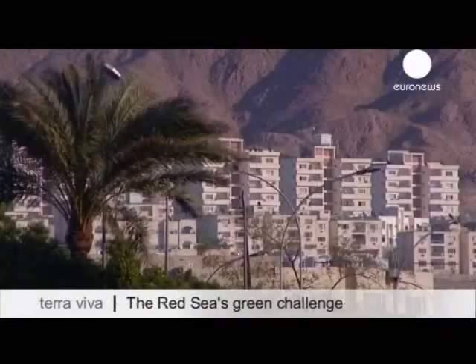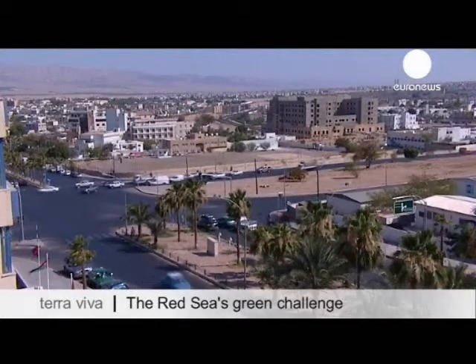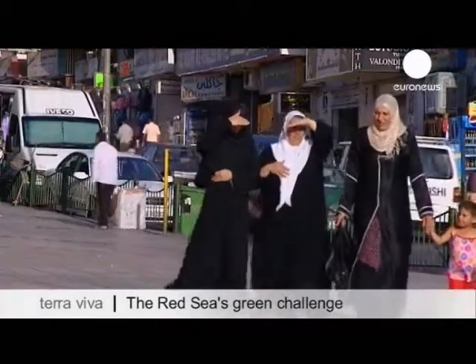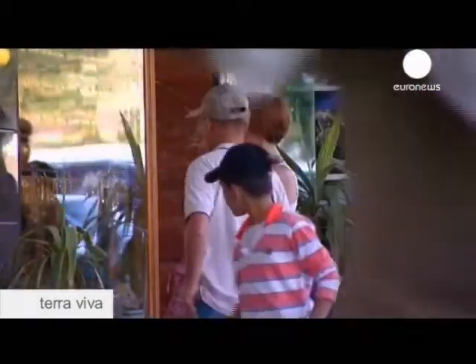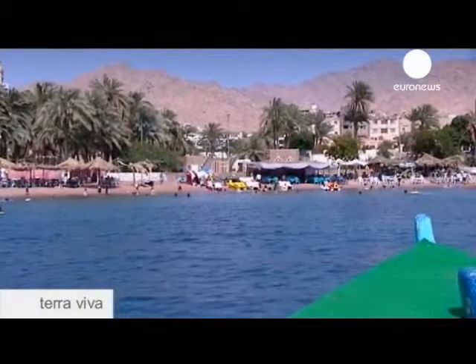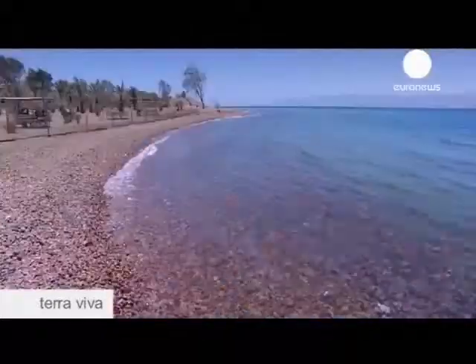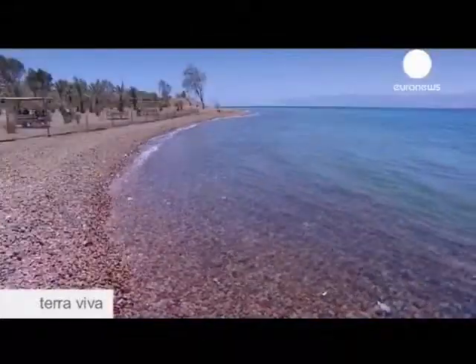Here in the Gulf of Aqaba on the Jordanian coast, the tourist industry has boomed. The coastline of Jordan is only 27 kilometers long and it's crammed with ports, industrial sites, hotels and factories. All this development, however, is damaging the marine environment, which is why the Royal Marine Conservation Society are working to protect it.